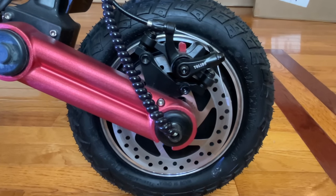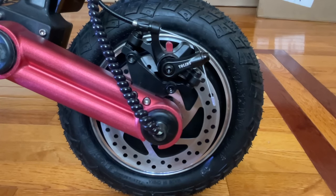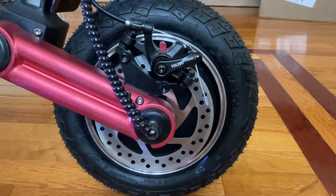With all this power, you need great suspension, and you have a real dual shock absorber combined with a front suspension that gives you a super smooth ride. Because of the power as well as the suspension, it supports riders up to 286 pounds.